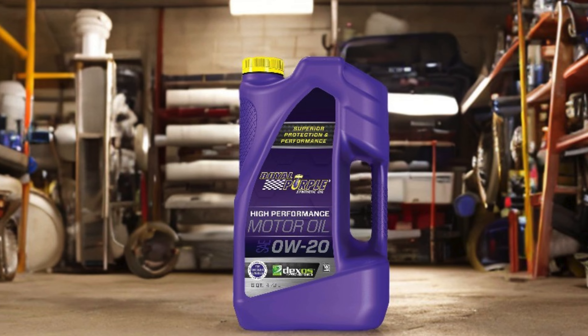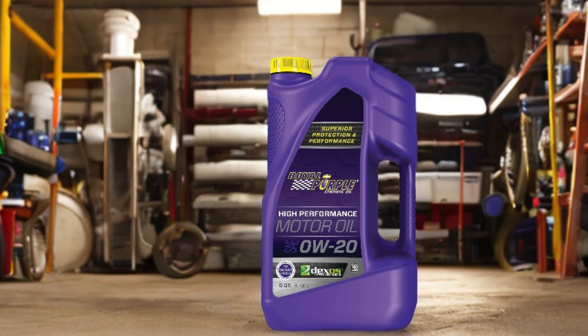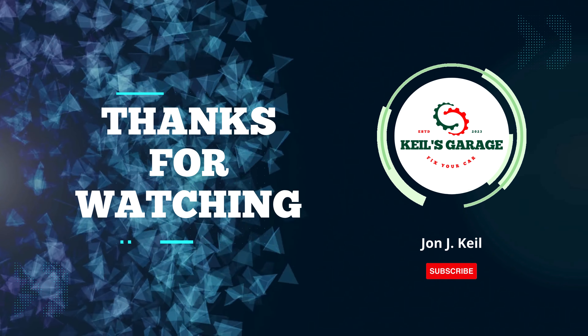Thanks for watching, and don't forget to subscribe, like, comment, and share for more update videos.